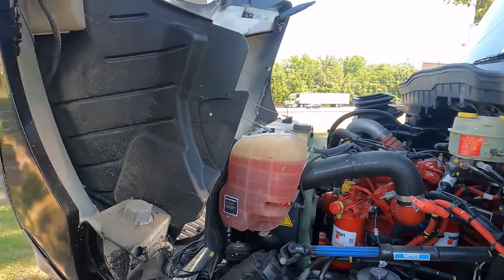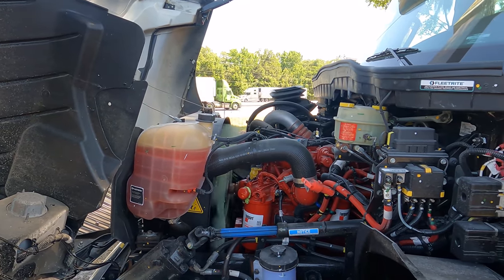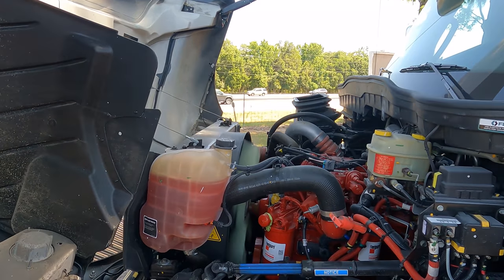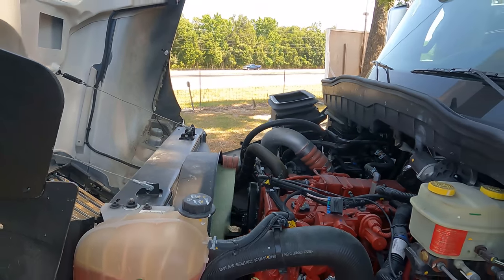That is a Cummins ISB 6.7 liter on the International chassis. It's 300 horsepower and 660 foot-pounds of torque. Look at that — very nice.